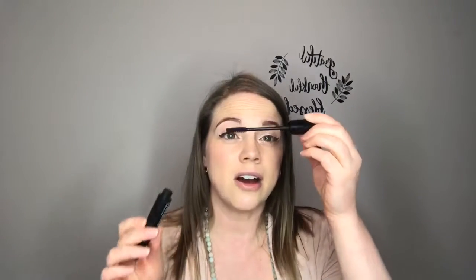One day I will perfect liquid liner and make a step-by-step video, but honestly it just takes practice and I still mess it up. So I did my brows, eye primer, eyeshadow, and liquid liner. Now of course it is time for my lashes. I'm using our Epic mascara in black.